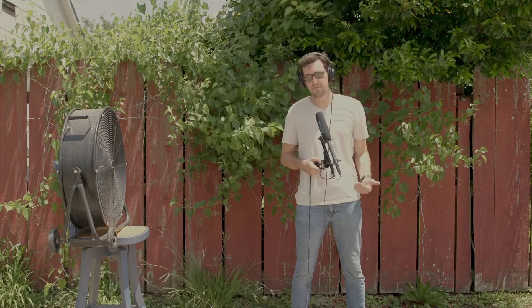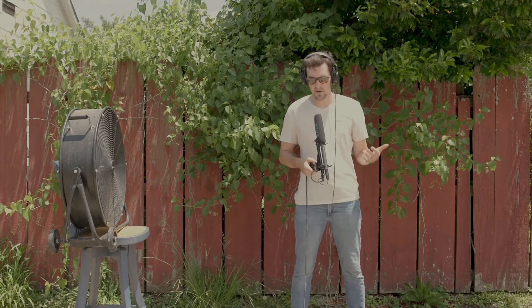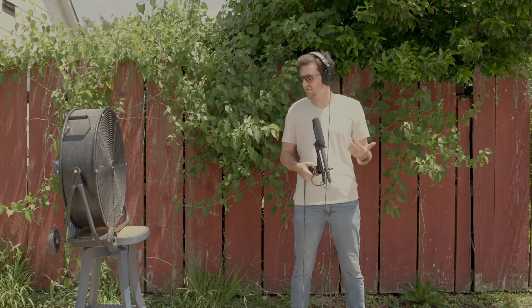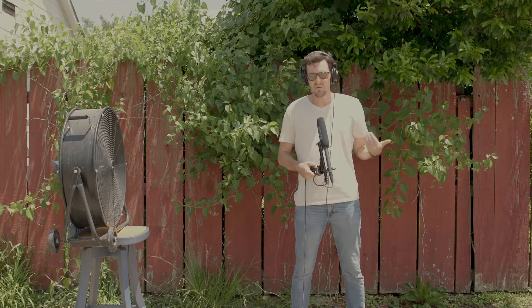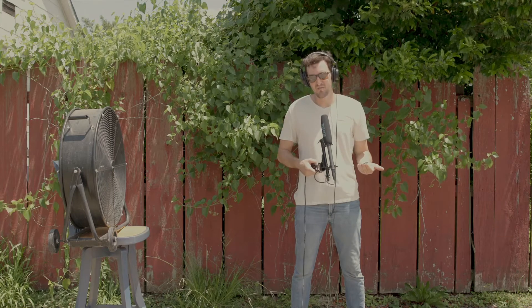Now I've added this foam cover on the mic. This is something that most microphones come with already, and it's good for indoors — but outside, with some decent winds, it's still not going to make for usable audio.